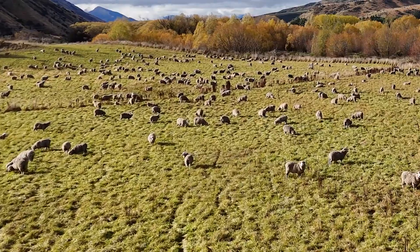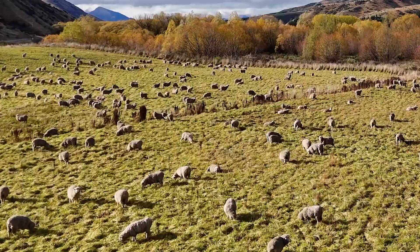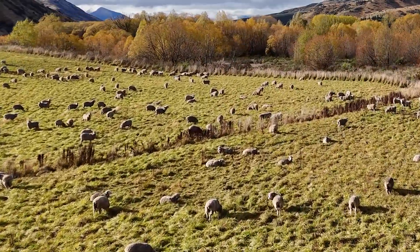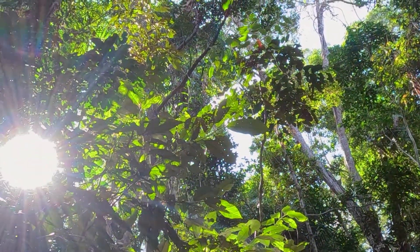But where does all that fresh oxygen come from? And what happens to all the carbon dioxide we release? The answer is photosynthesis, nature's amazing recycling system.